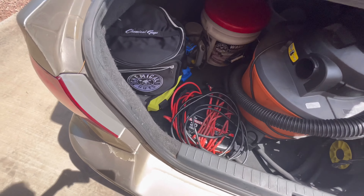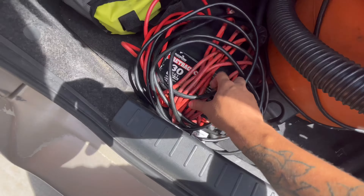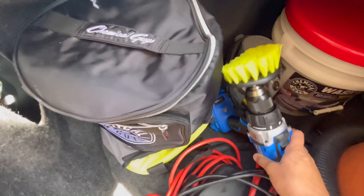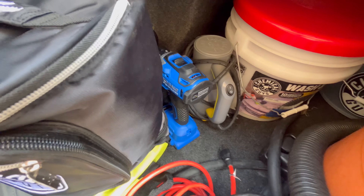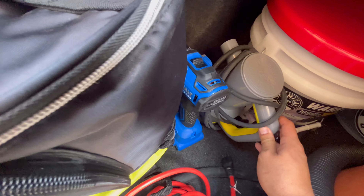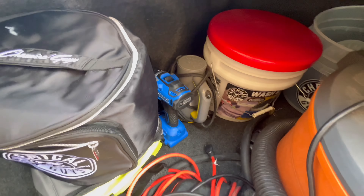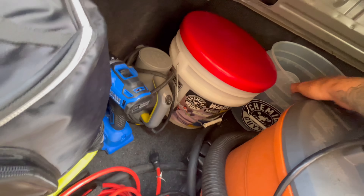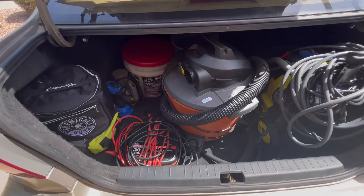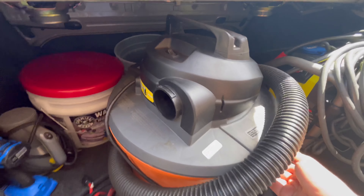I'll show you guys everything I got — from the soaps and chemicals to the whole setup inside and out. Here it is: my 2004 Toyota Corolla, my daily, been using it for the past four years. Right now with gas prices up, it's not too bad on gas. Here's the trunk setup — don't mind the dirtiness, I do need to wash this car. I am running extension cords — I'll explain why.